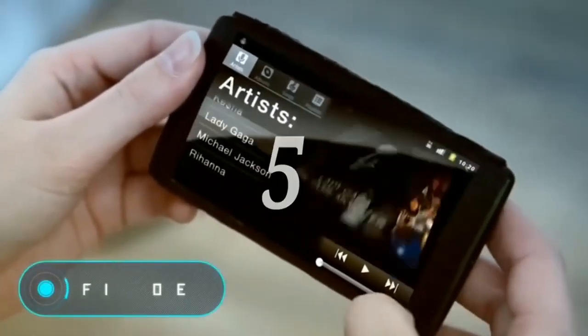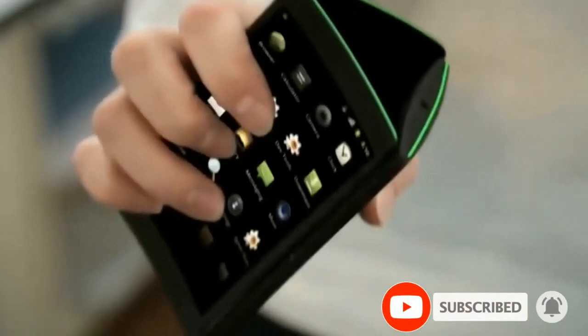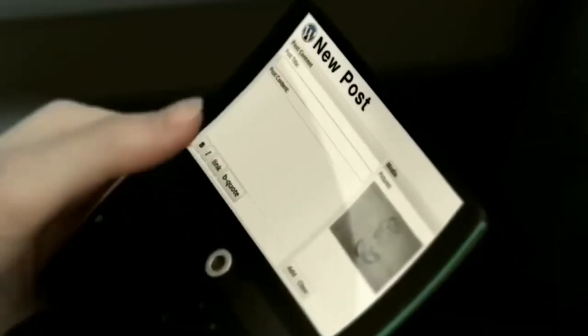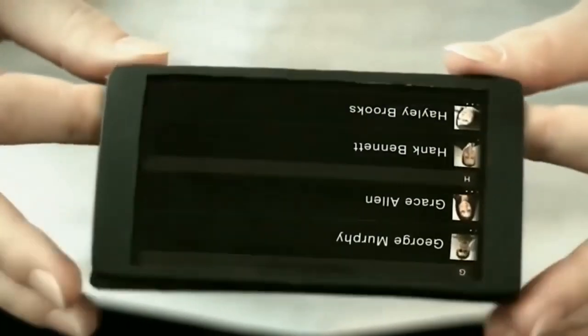Flip phone designer Ulrich Larson created a unique phone with three screens which are able to work separately. When using different applications, the user can launch one program on three displays at once or launch different applications on each screen.